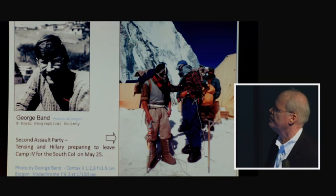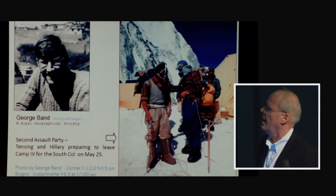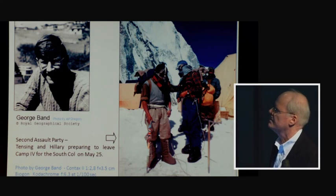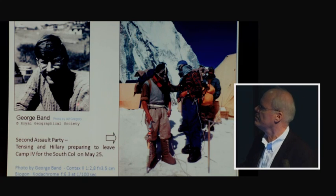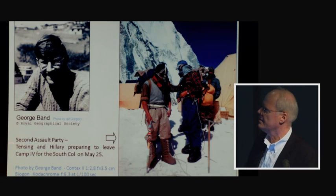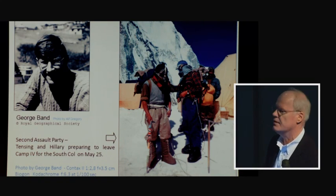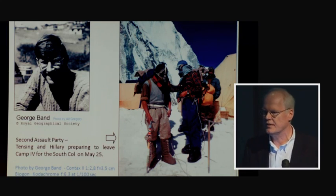George Band was the youngest member of the expedition, a student belonging to an Oxford Climbing Society, chosen among the 12 climbers. He took a wonderful photograph of the second assault party — Tenzing Norgay and Sir Edmund Hillary — about to leave Advanced Base Camp for the South Col on May 25. He used one of the Contax II cameras with a wide-angle Biogon lens and shot it in Kodachrome. This photograph was given a full page in both Life Magazine and National Geographic.